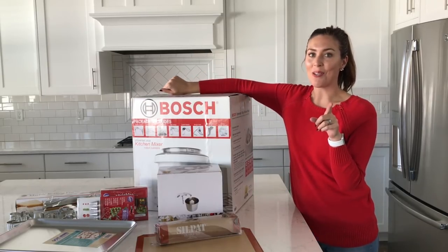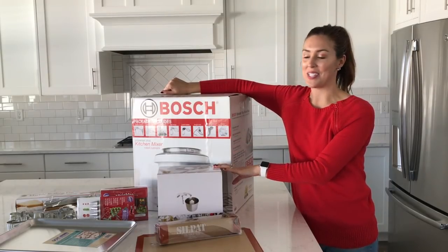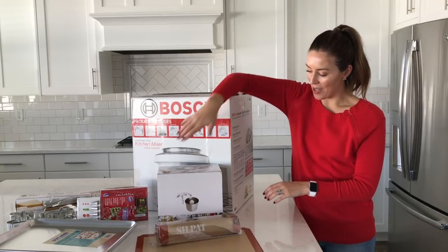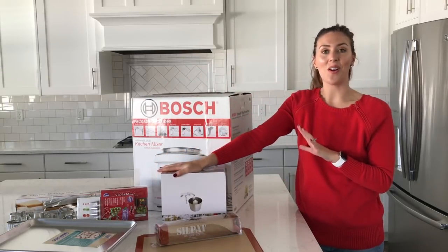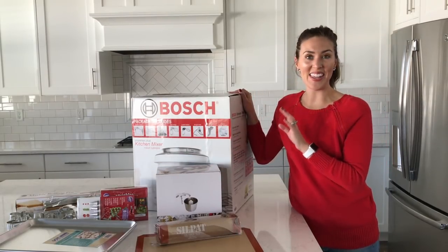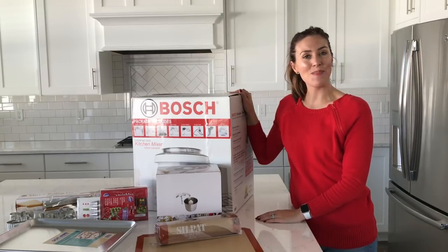Bosch also threw in a little extra for our readers — it's an ice cream maker mixer attachment. You literally use this in your bowl to make ice cream. It comes with so many awesome features that you are going to love it. Be sure to check out Bosch and click on the link to enter the giveaway. Happy holidays and happy baking!